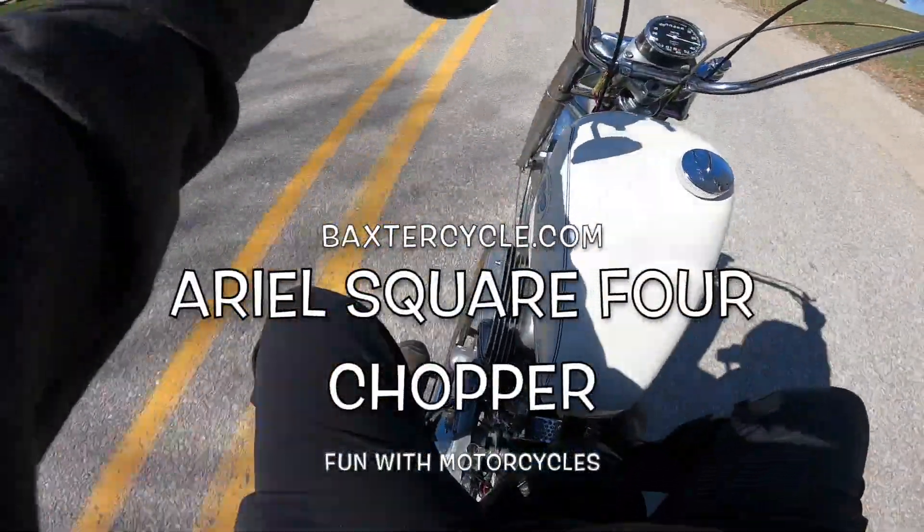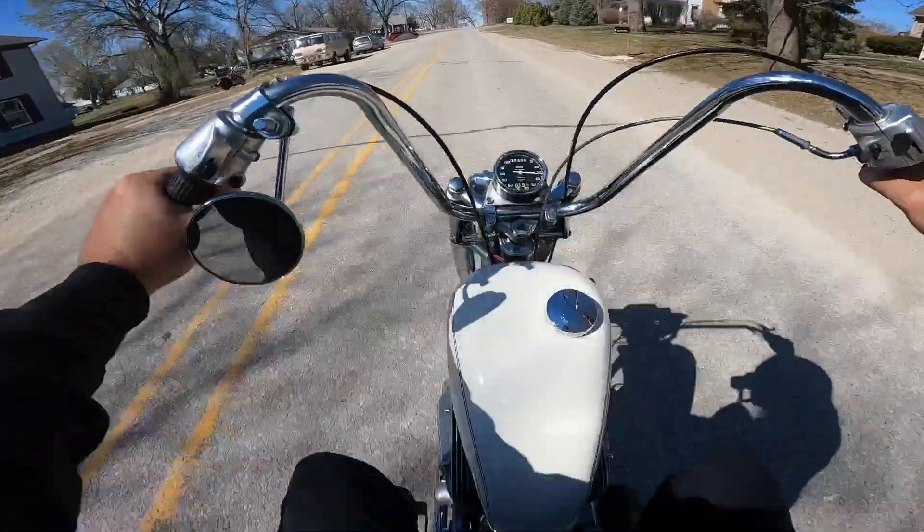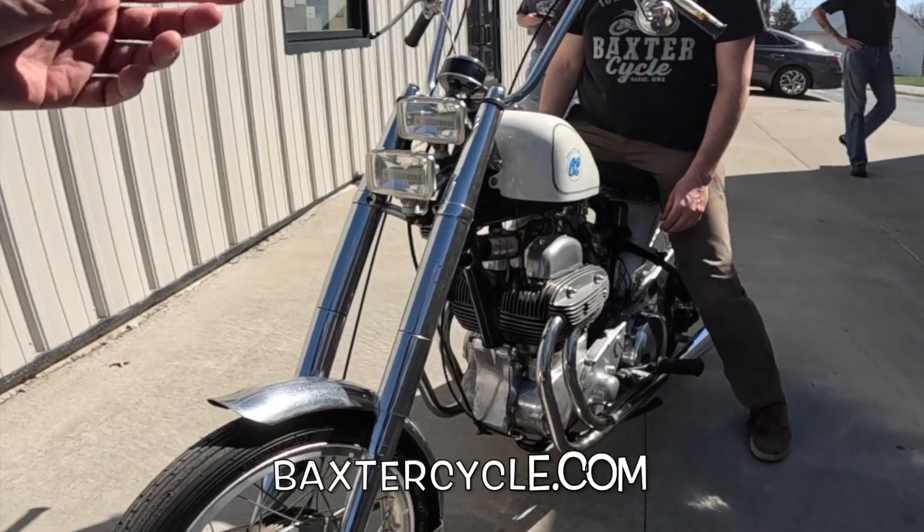Ariel Square Four. Never thought in my life I'd get to ride one of these. Let's see, what did he tell me? Oh yeah, don't die. Do you let me ride it?